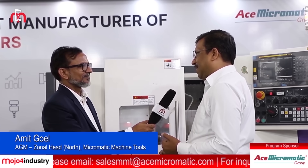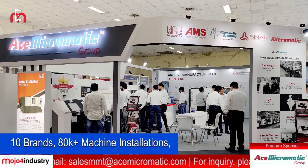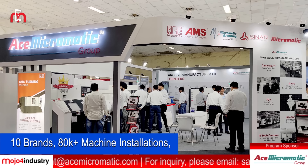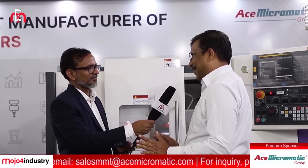We are in turning, we are in machining centers, we are in grinding — all machines we have. We have around 80,000-plus machines installed in India and abroad, with 15,000-plus customers. We are a company with a dense network, the largest network all over India, and we are very close to the customer.